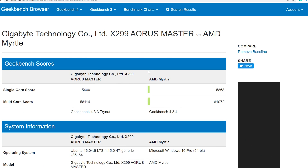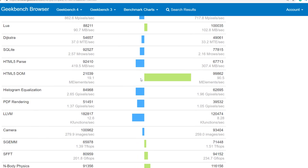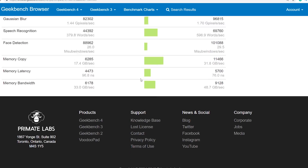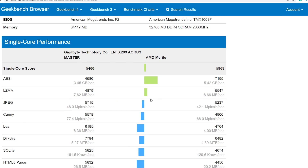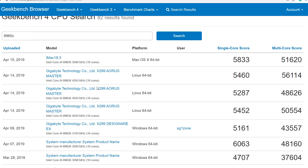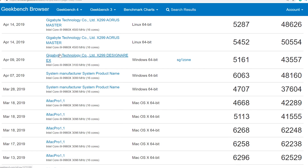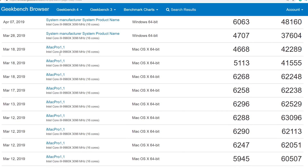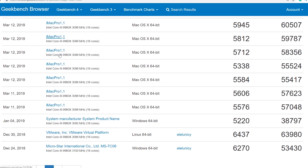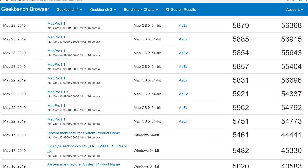And other processors such as the X299 lineup from Intel don't fare much better. Well, actually they fare better, but they can't necessarily win — at least in this one benchmark, Geekbench. The single-core score is around 5,500 for the 9960X, which is also a 16-core, 32-thread processor. However the multi-core score is around 56,000 to 57,000 depending on overclocking and other tweaks. So once again, even it cannot compete with this 3950X.